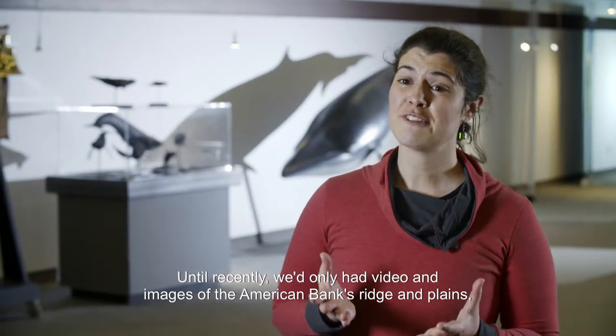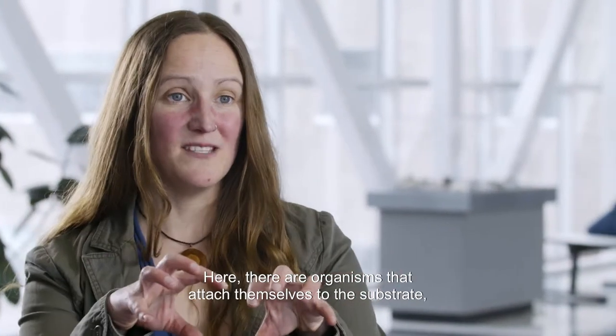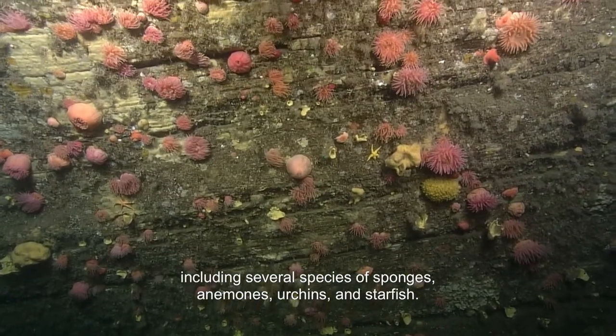Until recently, we'd only had video and images of the American Bank's ridge and plains, but for the first time using ROPAS, we were able to collect images of the rocky cliff. Here, there are organisms that attach themselves to the substrate, including several species of sponges, anemones, urchins and starfish.